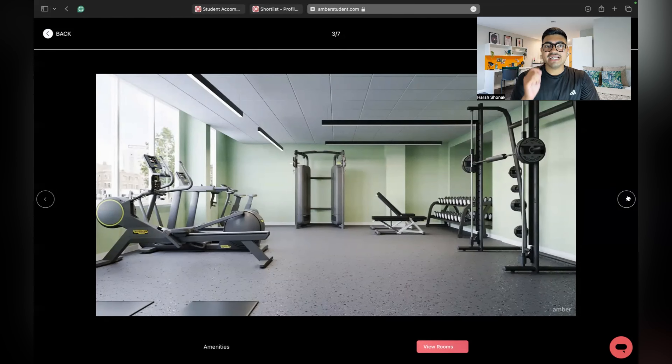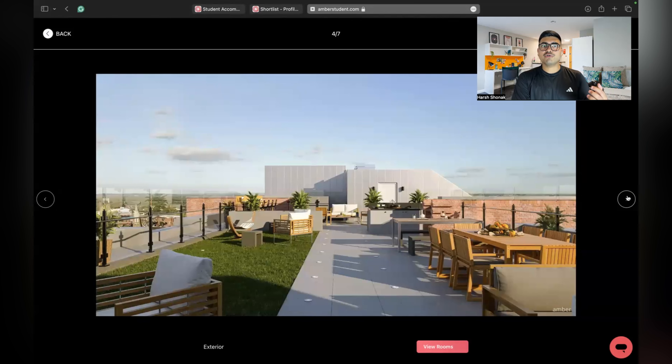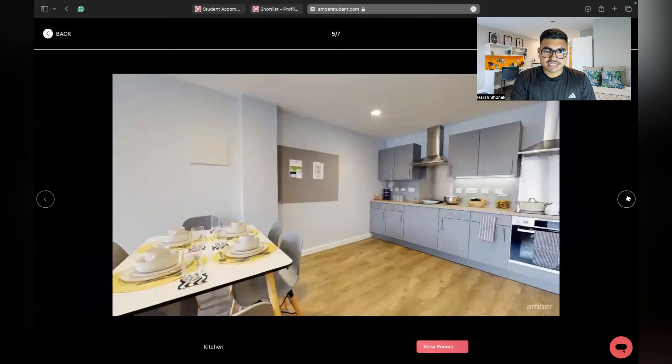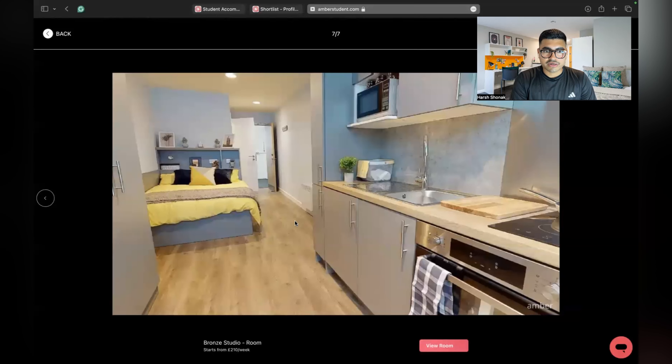Next is the gym — make sure you check the facilities an accommodation is providing because some do not have a gym, but this one does. It also has a sky lounge, which is a great point — you get a beautiful view of the city. Then comes the kitchen: if you are taking an en suite, you will be sharing the kitchen with around five to six people. This is also your washroom. If the room has a kitchen inside, it's a studio and will cost more — around 200 pounds extra.